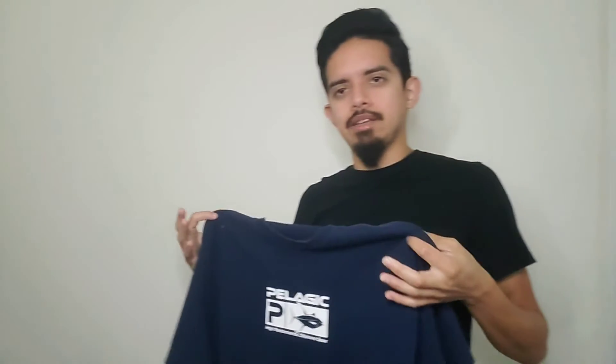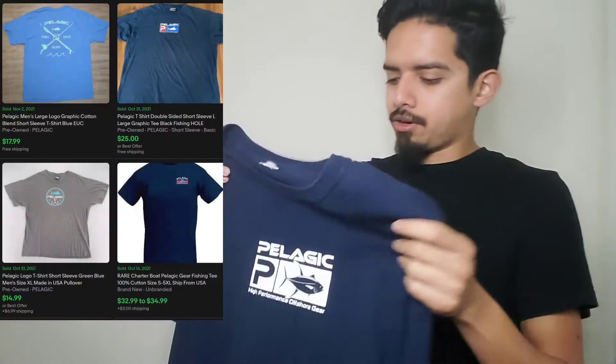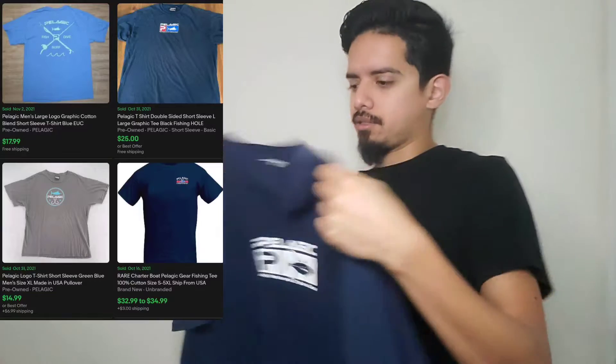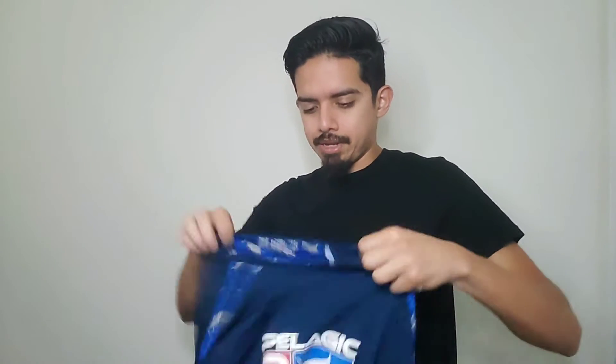Next up — I mentioned finding a Pelagic sweater the other day, my first time finding that brand. And what do you know, yesterday I find this. It's not as crazy, just a simple shirt. I'm not expecting anything wild. I think I only spent about three dollars on it since pretty much everything was on sale. I'll probably go for maybe $16 to $17 — it's just a plain blue shirt and I'm leaning on the name.